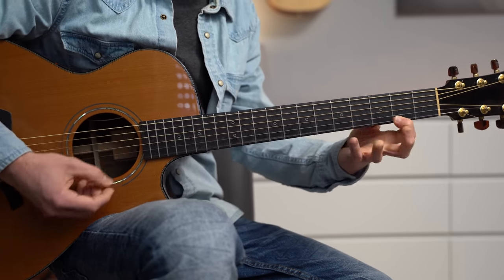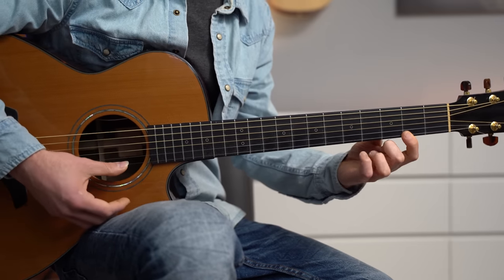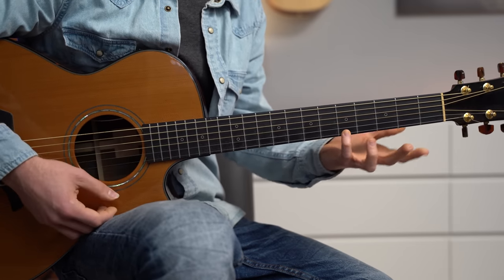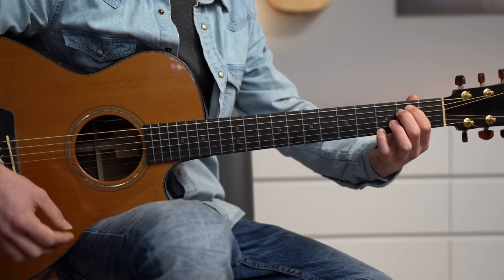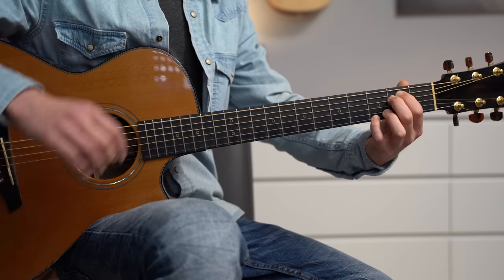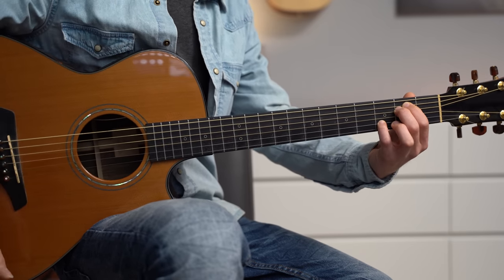And then the melody again — just three notes: F sharp on 2, A on 5, and G on 3. Arpeggiate the E minor chord with the thumb, and then E minor 7 with an upstroke. I'm still plucking with the thumb. We can embellish the melody and play it with more notes.